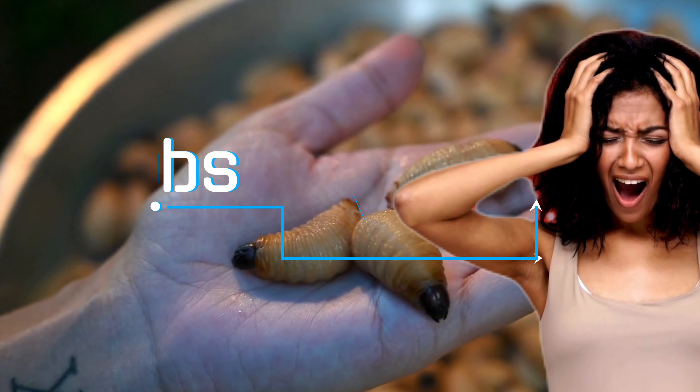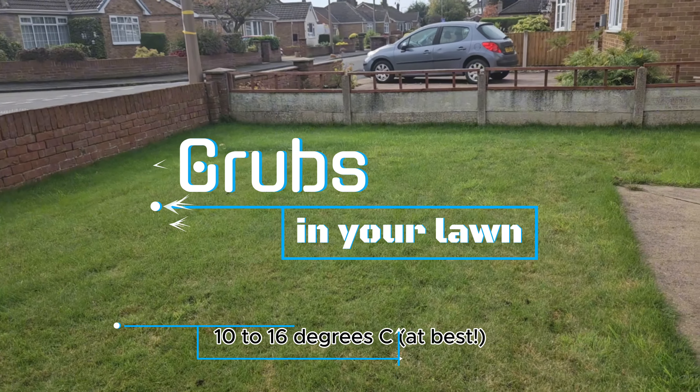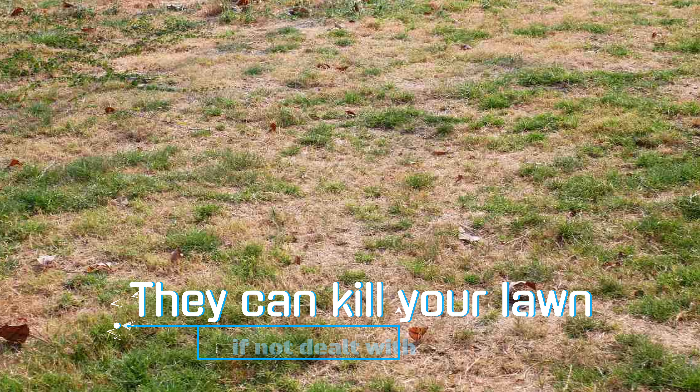Hey guys, today we're talking about grubs. Because it's still fairly warm — we've still got 16 degrees in the day — it's still a good temperature for grubs to become present.